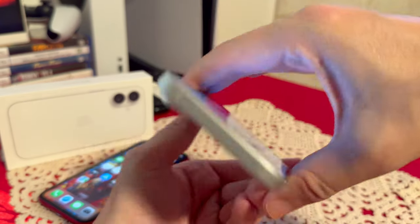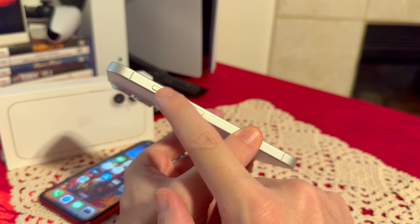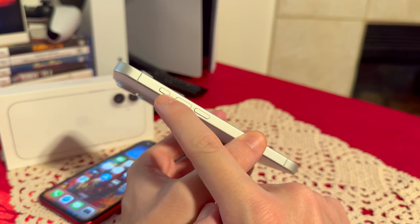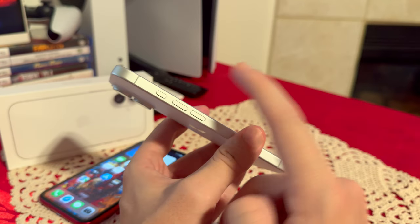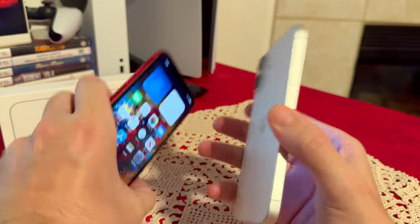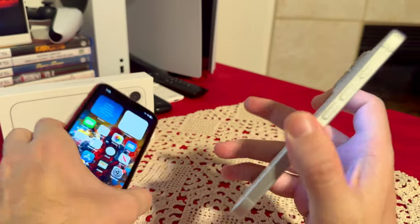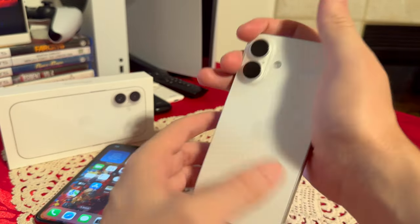The rest is pretty much the same — power/lock button, volume controls, and we have the new action button. With this button you can customize it to do different things. For example, you can set it up to mute the phone by holding it. On the iPhone 11, the mute switch only does muting, but with the iPhone 16 you can also open up the flashlight and more.